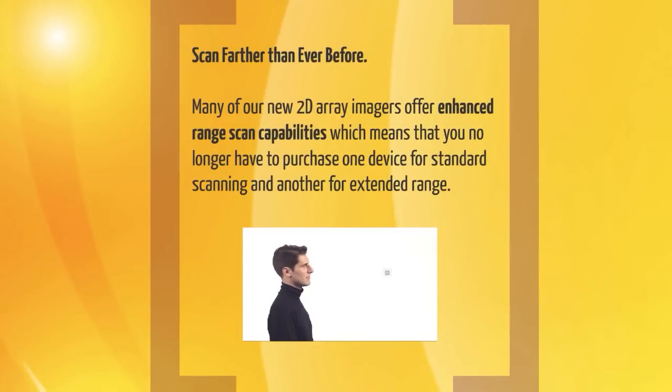Scan farther than ever before. Many of our new 2D array imagers offer enhanced range scan capabilities, which means that you no longer have to purchase one device for standard scanning and another for extended range.